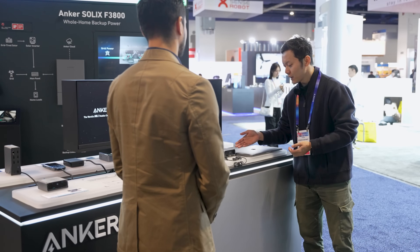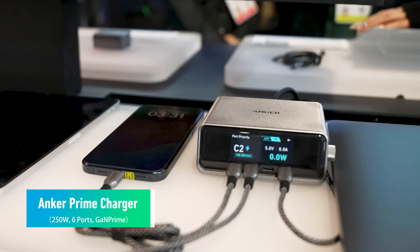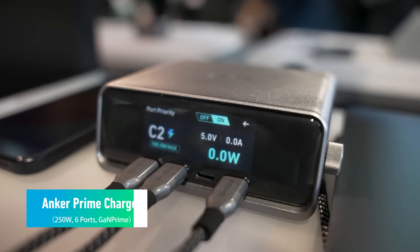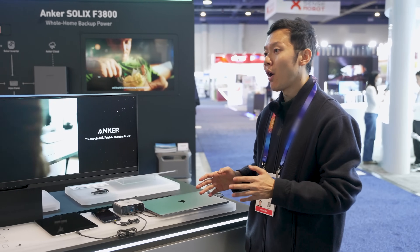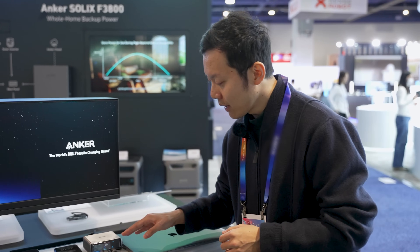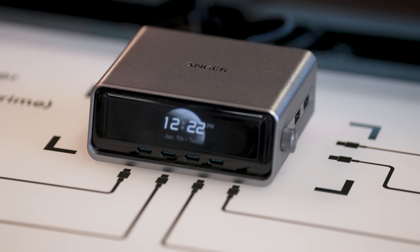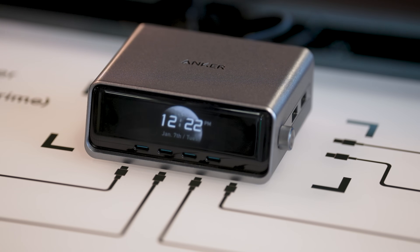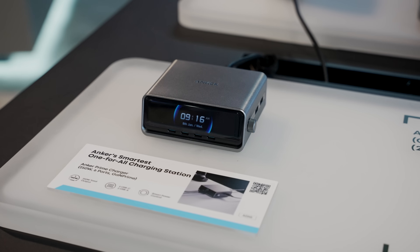The Anchor Prime series represents Anchor's top premium line of charging accessories with the latest technology and innovations. Like this one — our latest 250-watt Anchor Prime charger. It's more than just a desktop charger, because with the dial and the display screen on it, it provides the opportunity for users to check detailed charging status and also optimize each port's power output. When connected to our Anchor application on your phone, the screen can also show the local time with a customized background.